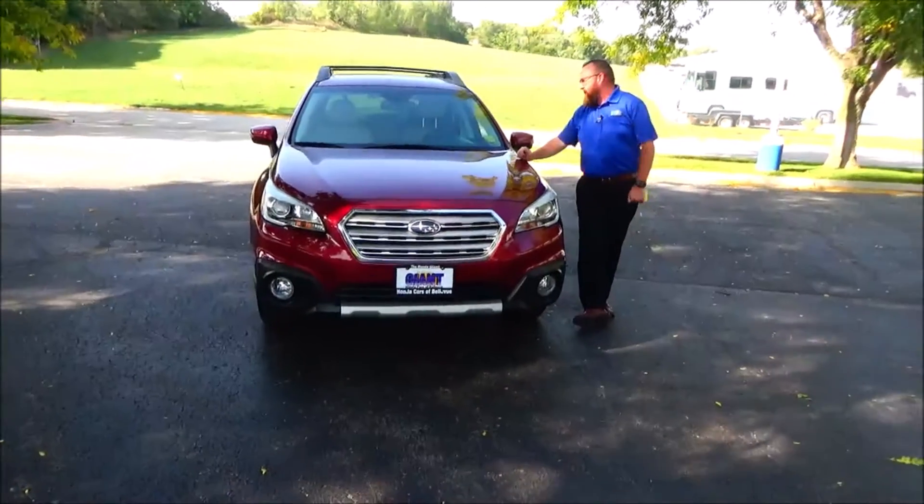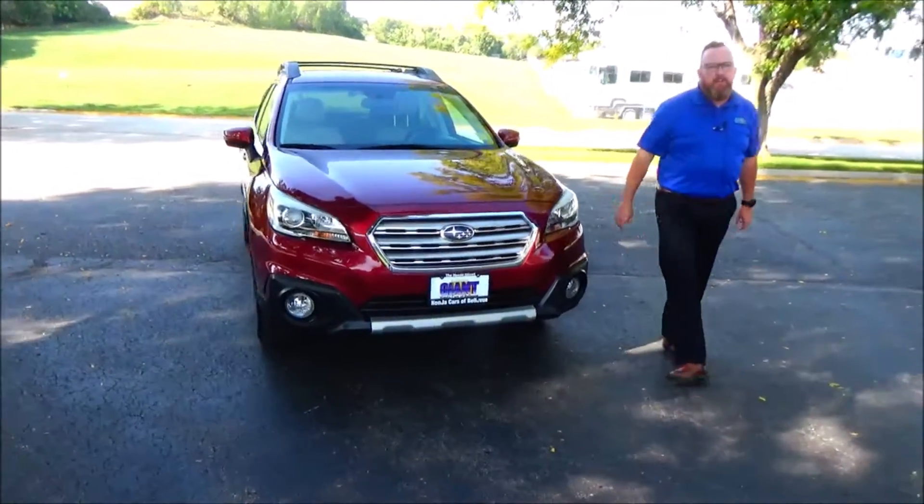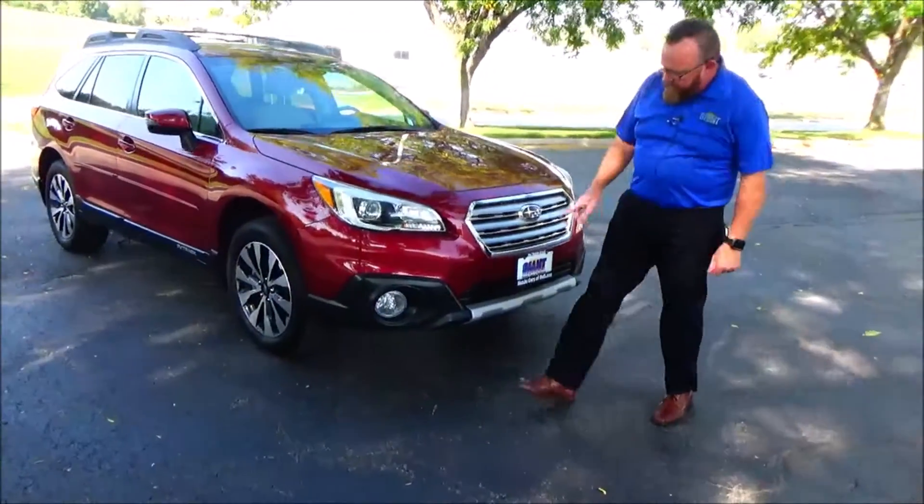I'm here to show you this 2016 Subaru Outback with metal and chrome rearview mirrors and smart LED lighting.